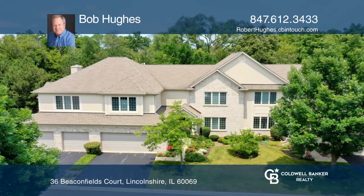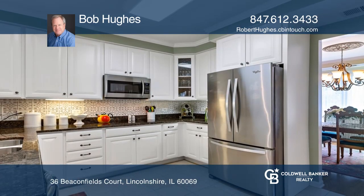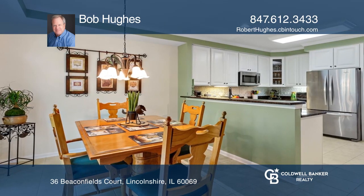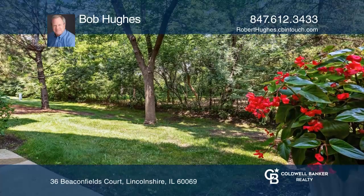Located in one of Lincolnshire's most coveted townhome neighborhoods, you'll enjoy the large living room with its fireplace. The upgraded kitchen hosts granite countertops and stainless steel appliances. There is a formal dining room for those special occasions. Upstairs has a guest retreat with its own full bath.